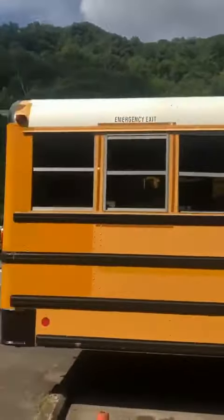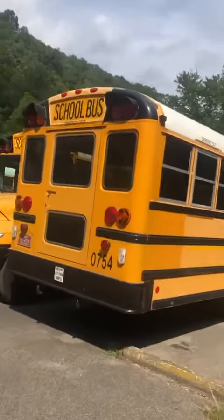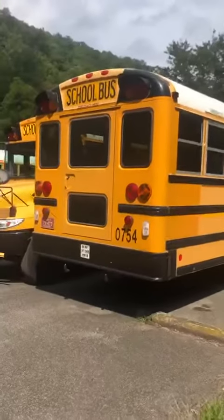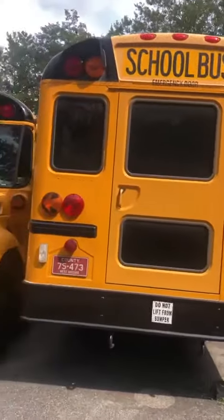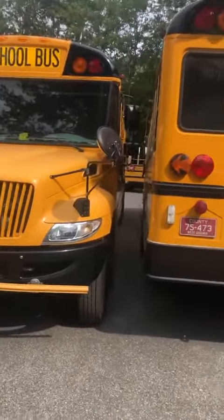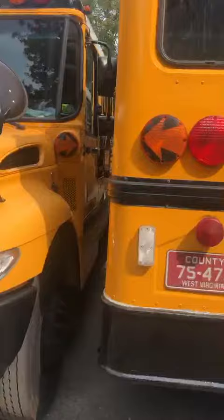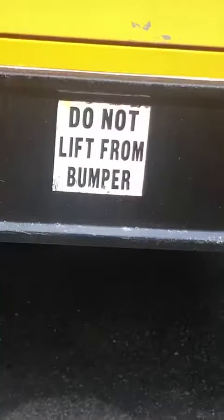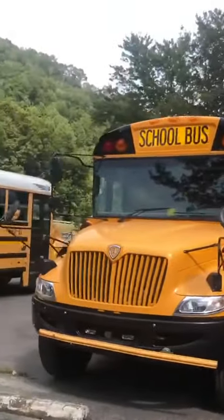Same thing over there — nothing changed. Even the back of this bus looks pretty good; the paint doesn't look faded at all for a 2007 model. They almost crushed the 07 in the 2020s. Do not lift from bumper. These are really pretty buses, that's for sure. Well, I thought I could show these off — peace.